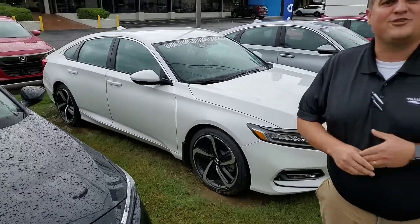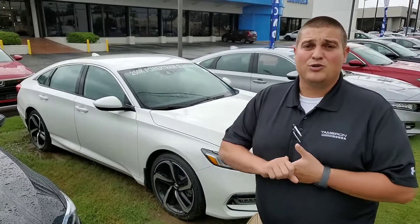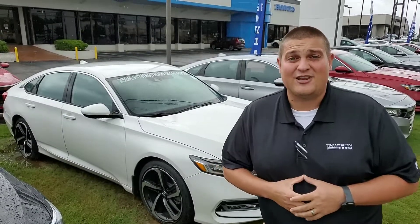On the inside of the vehicle, you're going to have things like Apple CarPlay, the electric parking brake, brake hold feature, Bluetooth, power windows, power locks. There's really tons and tons of features on here.